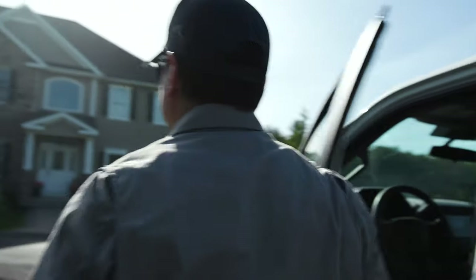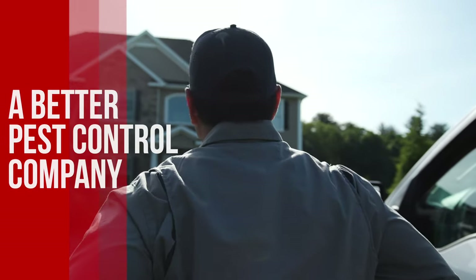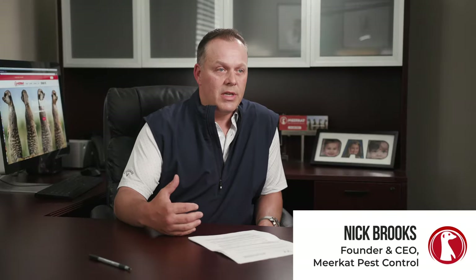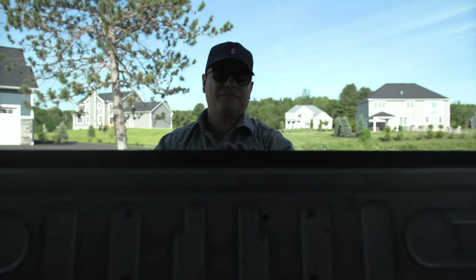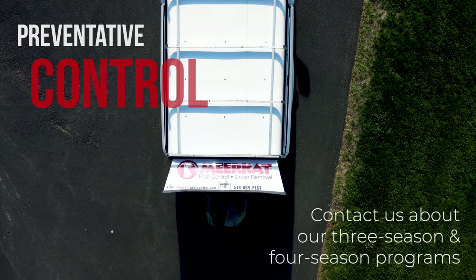Meerkat Pest Control was built to be a better pest control company. I thought there was a better way that we could actually perform pest control, and my whole background in pest control was the exclusion work. For me it was exclusion first — get the house sealed up, try to keep the pests out, and then get on some sort of preventative control program to try to keep them out for good. I've always based everything I've done at pest control off that one premise.